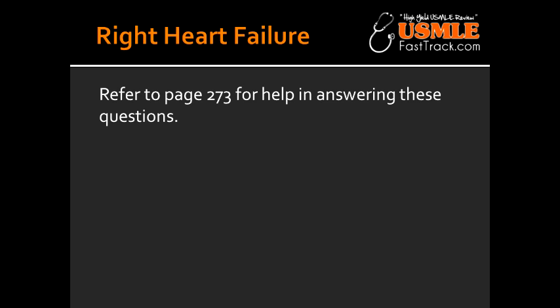Right-sided heart failure. Why does hepatomegaly, also known as the nutmeg liver, happen in right-sided heart failure? The reason for this to happen is because there is an increase in the central venous pressure.